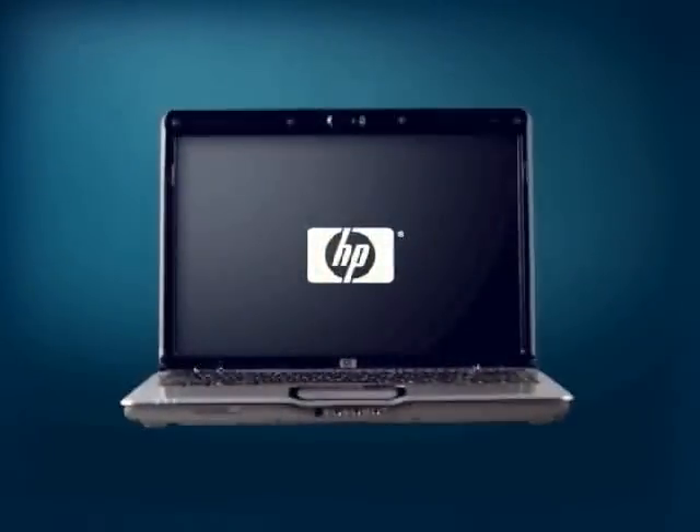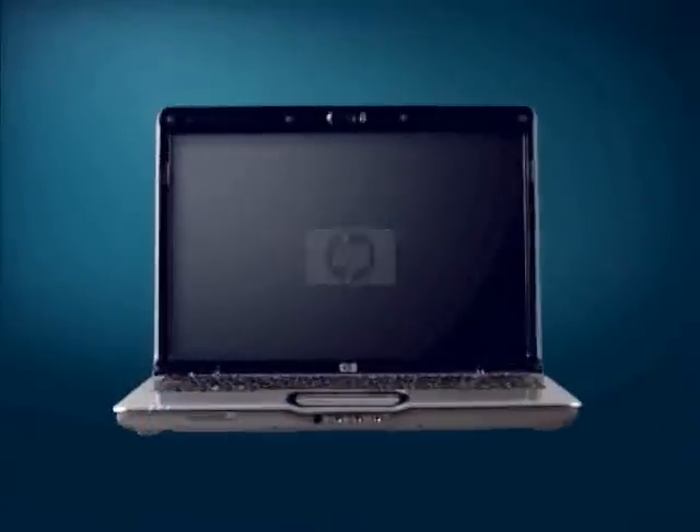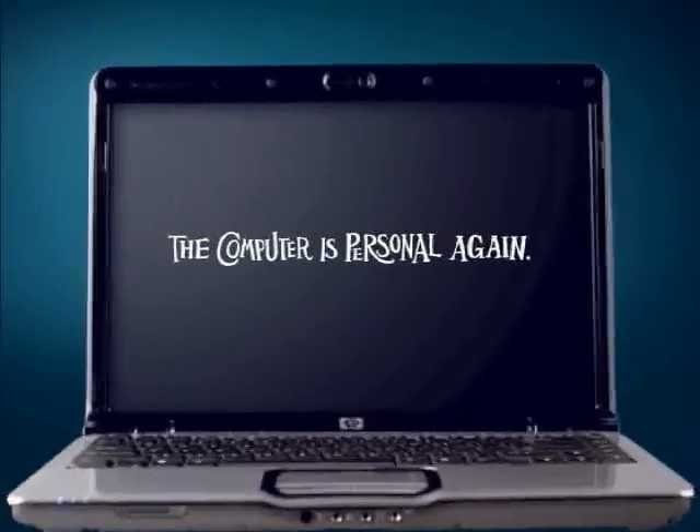The Dwell Design Leaders film series is brought to you by HP. The computer is personal again.